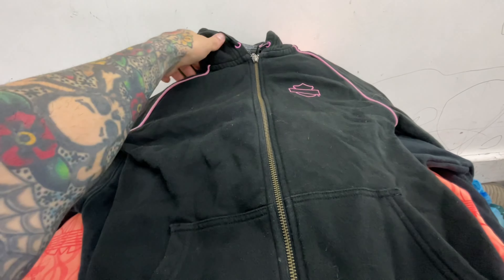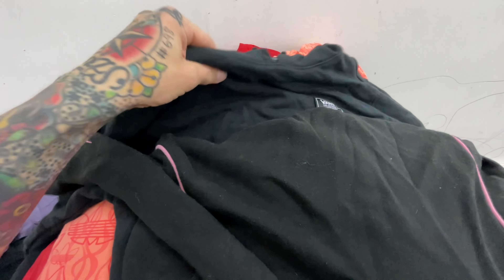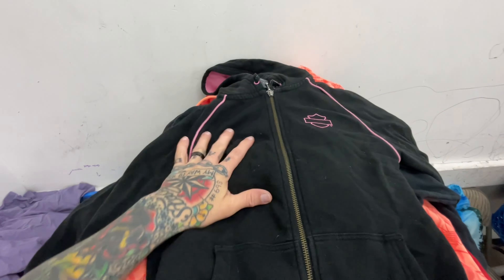Typically small stuff doesn't sell for us, but when we've got an extra small Harley, extra small Vans cropped hoodie, and an extra small embroidered all-over print Adidas, we'll run those as a lot.